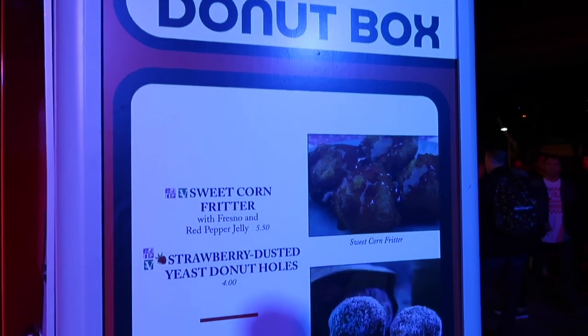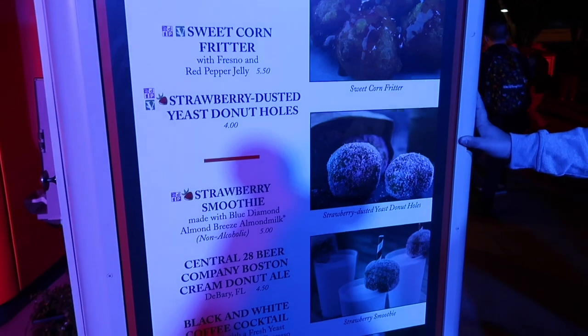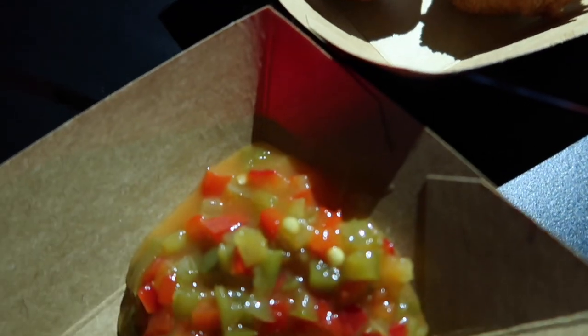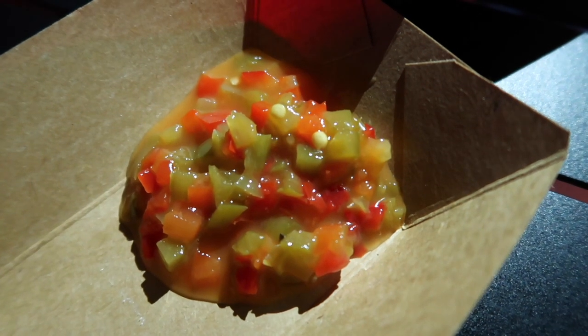For our second course we're at the Doughnut Box and we're going to get a sweet corn fritter. You can also get doughnut holes and a strawberry smoothie. We just got our corn fritters — they look delicious. We also got the sauce on the side since it usually comes on top, but we put it on the side in case we don't like it.